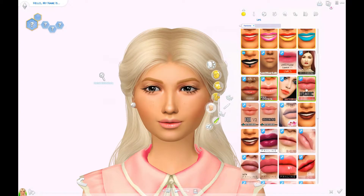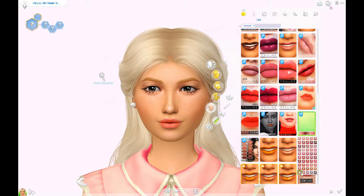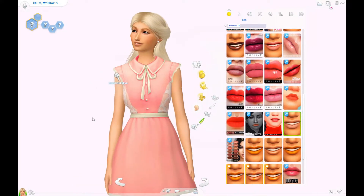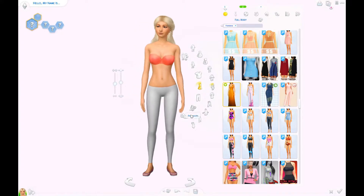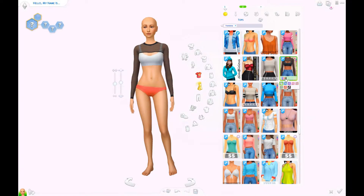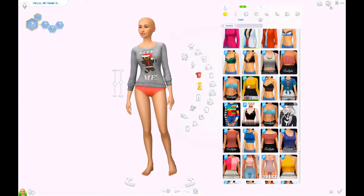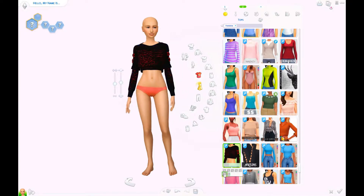I tried removing the skin details, but it didn't work. So I don't know what's up with that, but I just went with it. I found an eyeshadow that worked and also the other makeup. And that dress, for some random reason, just made her boobs bigger. So I had to adjust them several times.